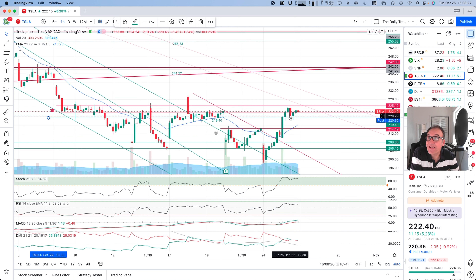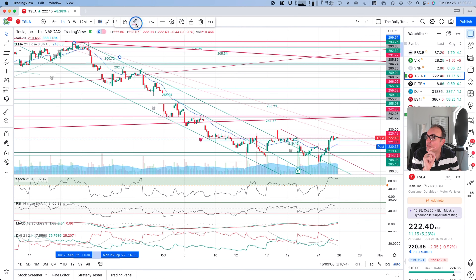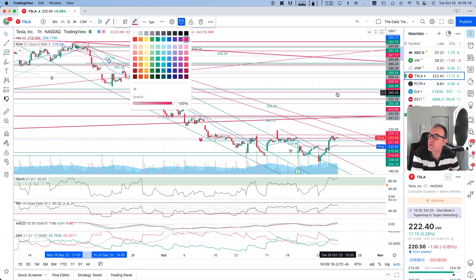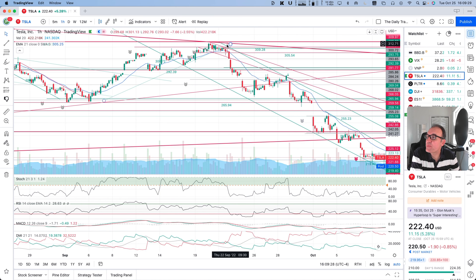It's always nice to have a test of the support after we broke a resistance. So we tested it, we retested it, and now we seem to be continuing on a little bit. Now we are going to come close to these downward resistance lines that I had in a very pale color, because there was no point in looking at them yet.